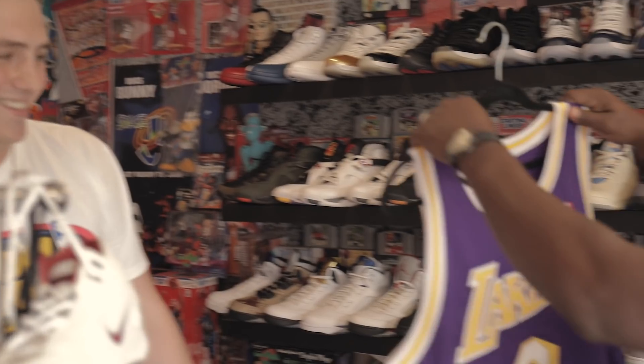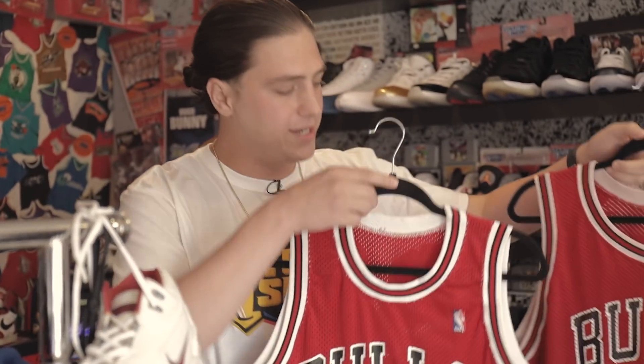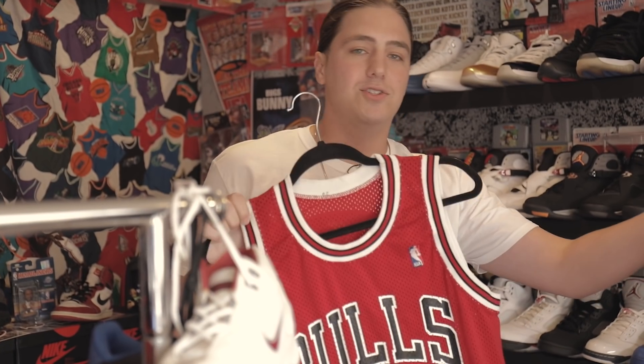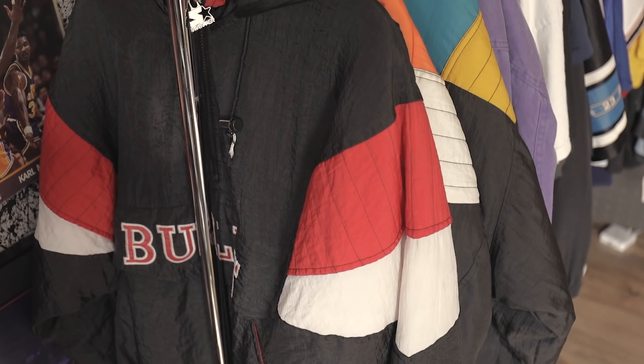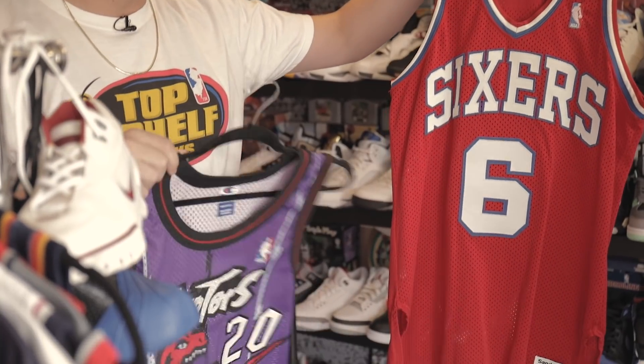Kobe is my favorite player ever so I may have to take this one. We can also go into some other jerseys — I enjoy the nostalgia. We have two authentic Michael Jordan Sandnit jerseys, I believe Sandnit came out in the late '80s or early '80s. We buy, sell, trade here so a lot of stuff comes in and goes out. This is another Sandnit Dr. J jersey — I went to UMass so I'm a big Dr. J fan.